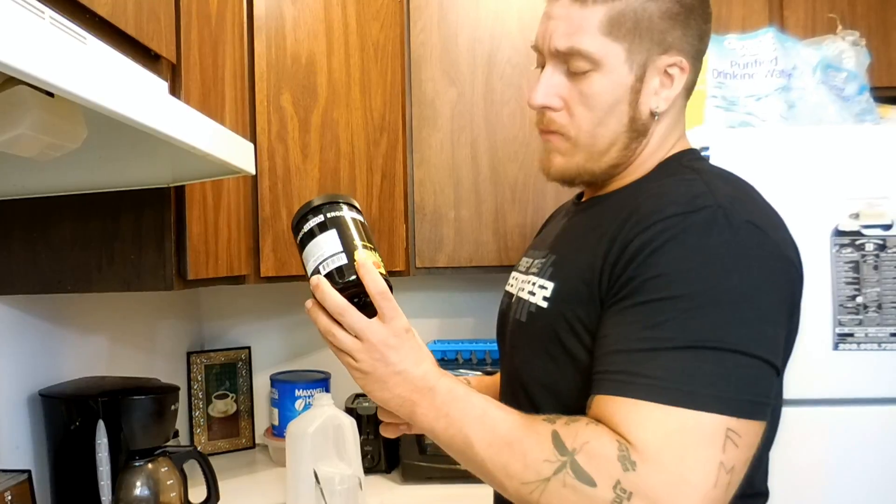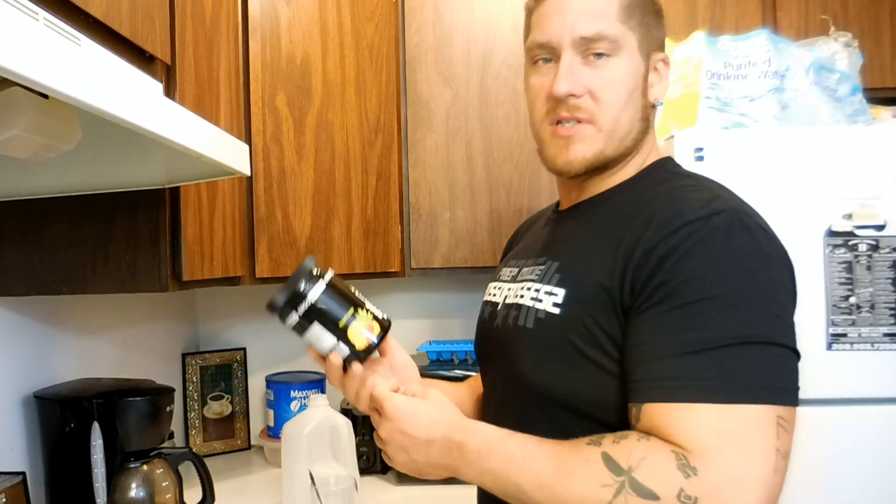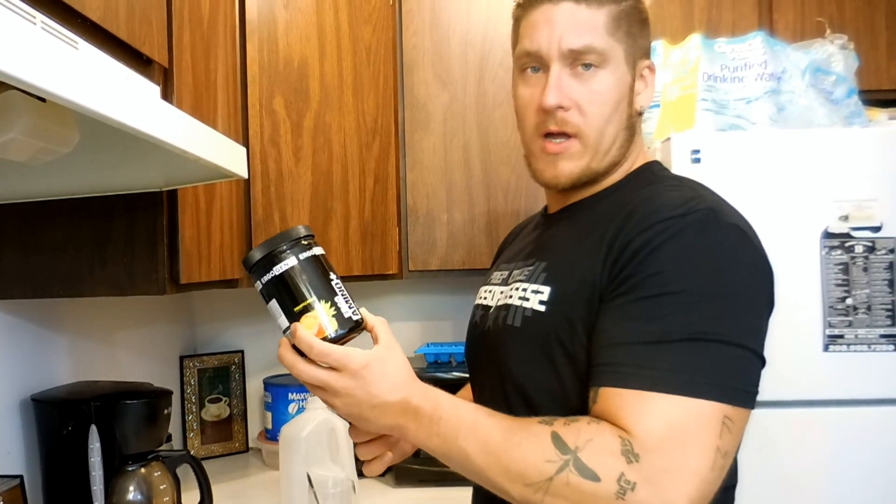From what I understand, they make the Ergo Amino and then they make the Ergo Amino Plus, and the only difference is that the Plus has the caffeine. I purposely picked the caffeine version because I'm going to be using this as a pre-workout.